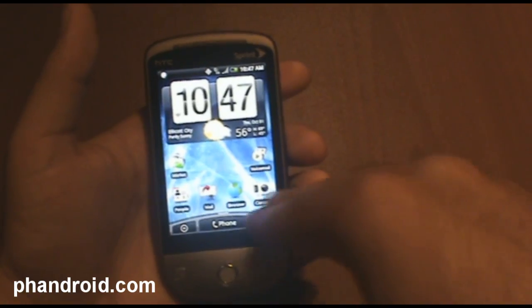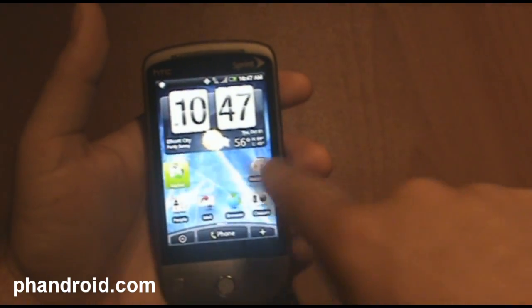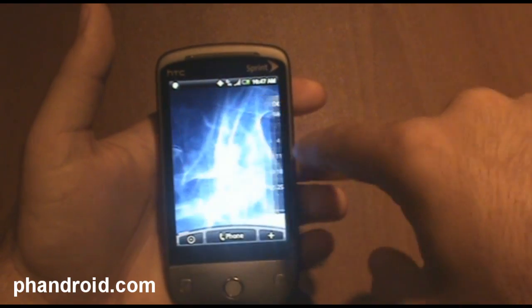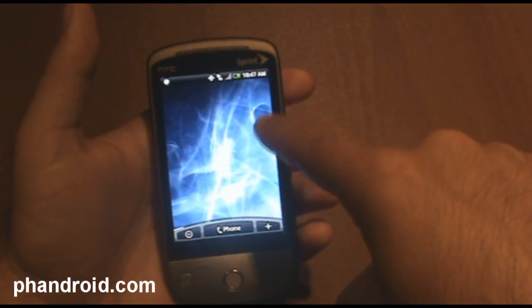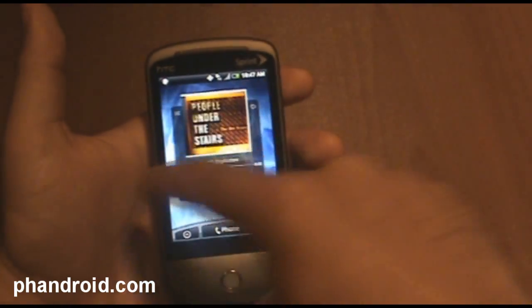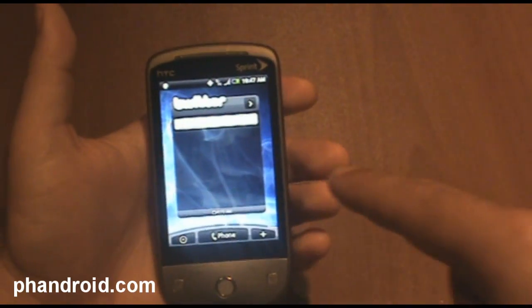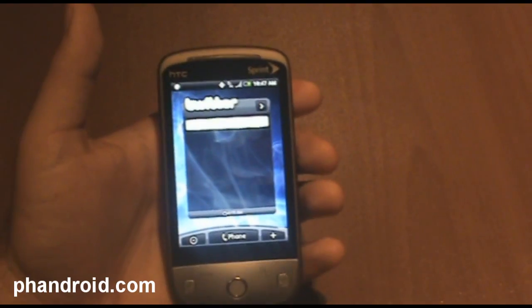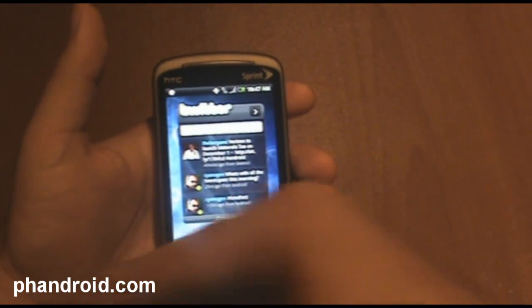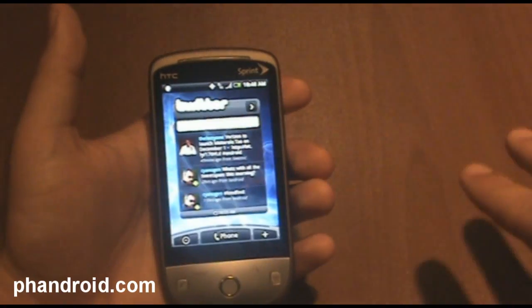Let's start with the number of screens you have here, and this is something that is custom to HTC Sense. There are seven screens — one, two, three, four, five, six, seven. Those seven screens together are called a scene. It's kind of like a canvas — this is one scene that you want to use.